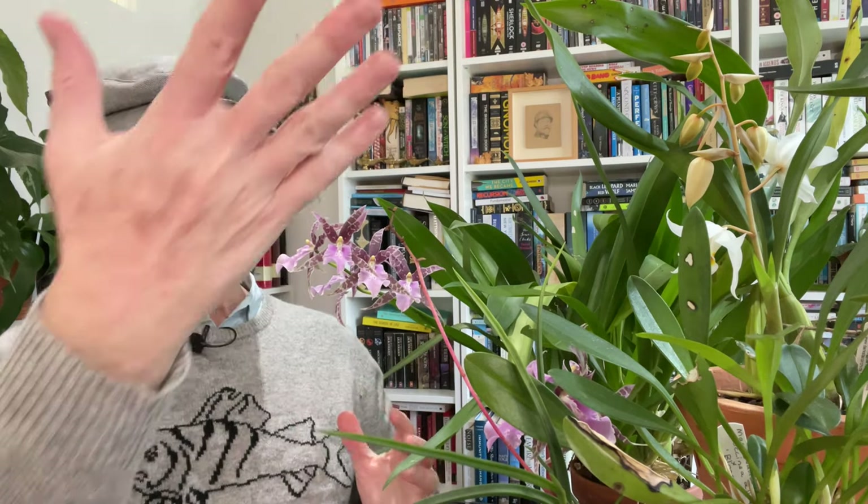If that sounds like your conditions, do hit subscribe. I post every week about my very amateur ramblings through the world of growing orchids. And today, plant lovers, surrounded as I am by many different plants, perhaps you could guess what's going on.